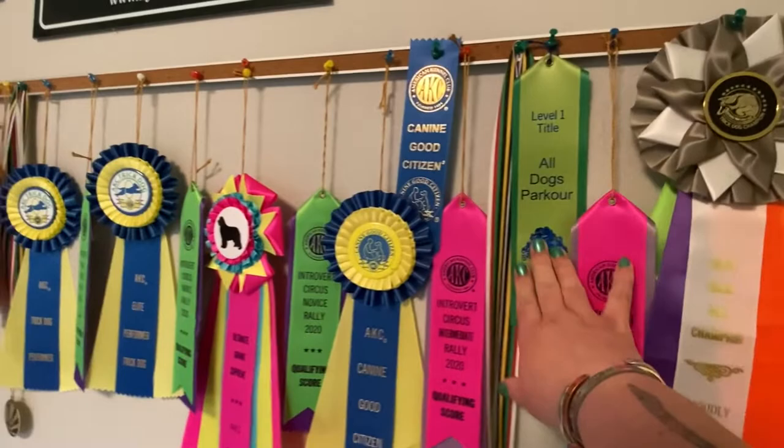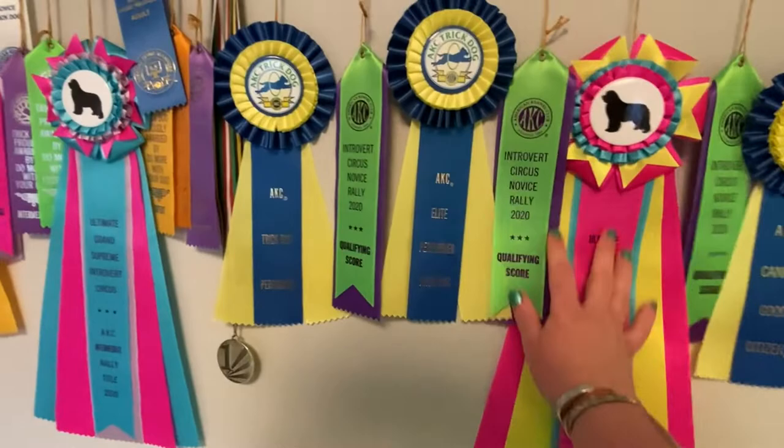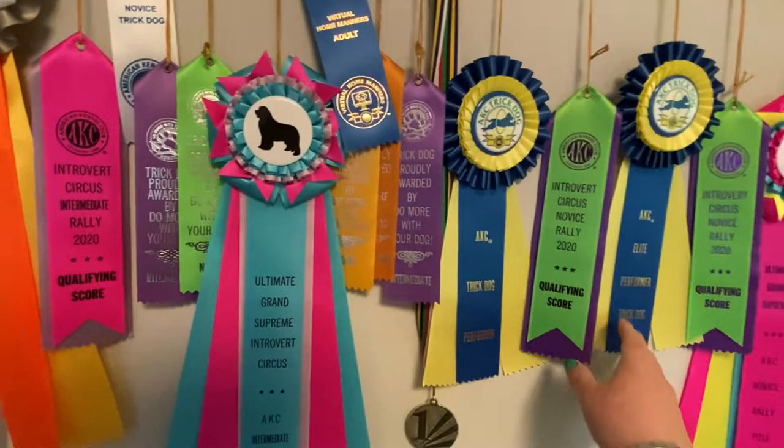Medallions from winning a costume contest at our regional breed club Halloween event last year, rally ribbons, trick ribbons, rally trick — CGC is somewhere in here, CGC ribbon.